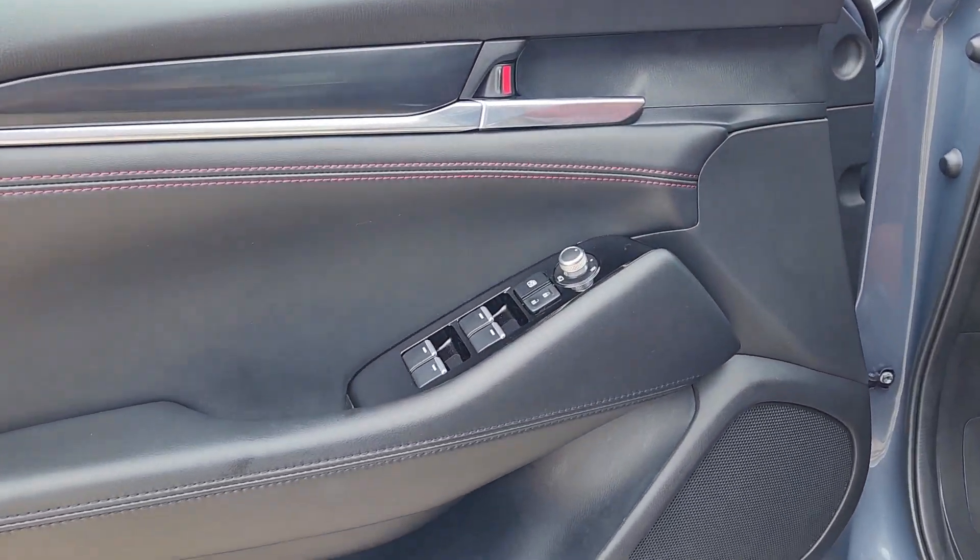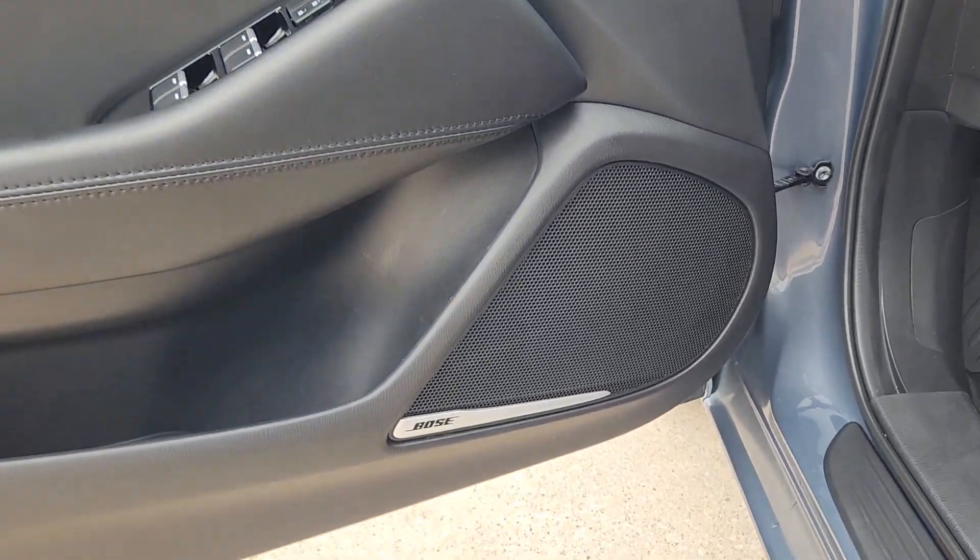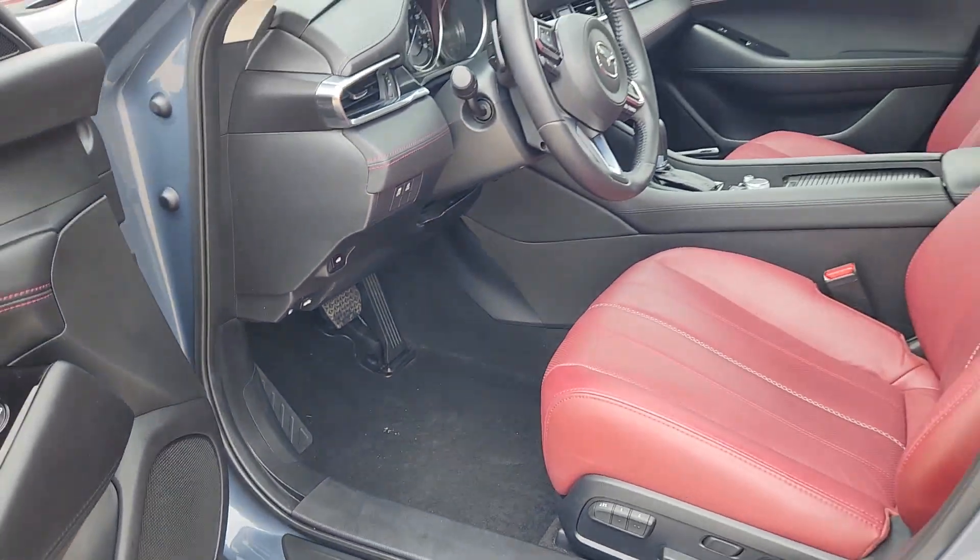The following are some of this vehicle's highlighted options: heated steering wheel, head-up display, moonroof, keyless entry.